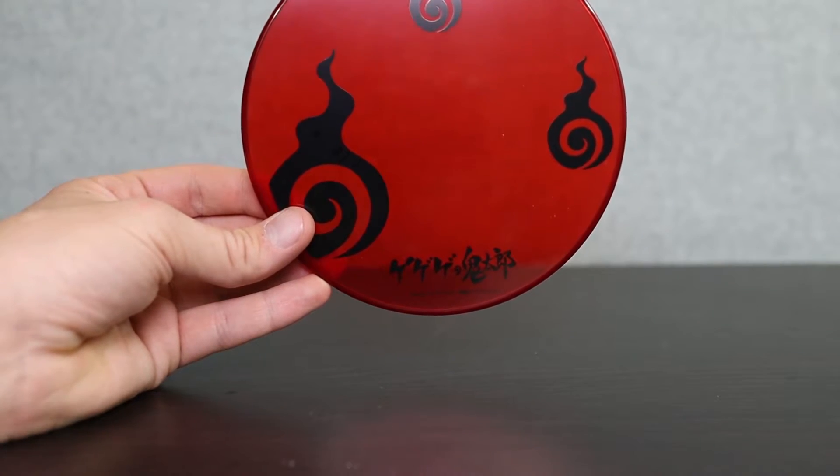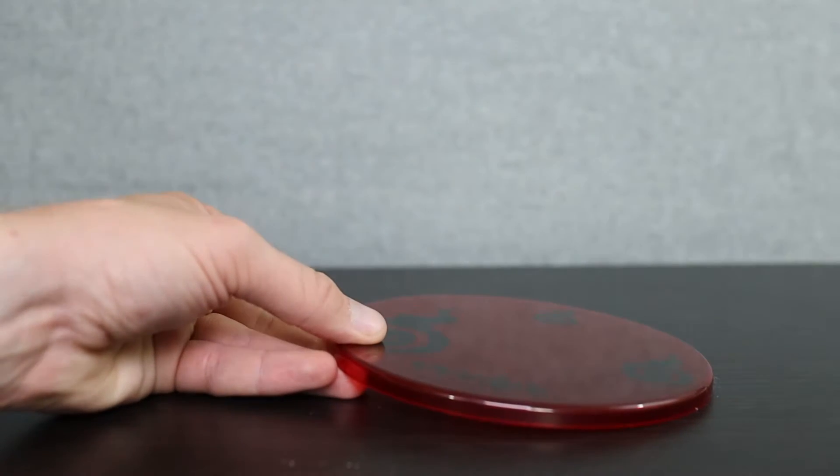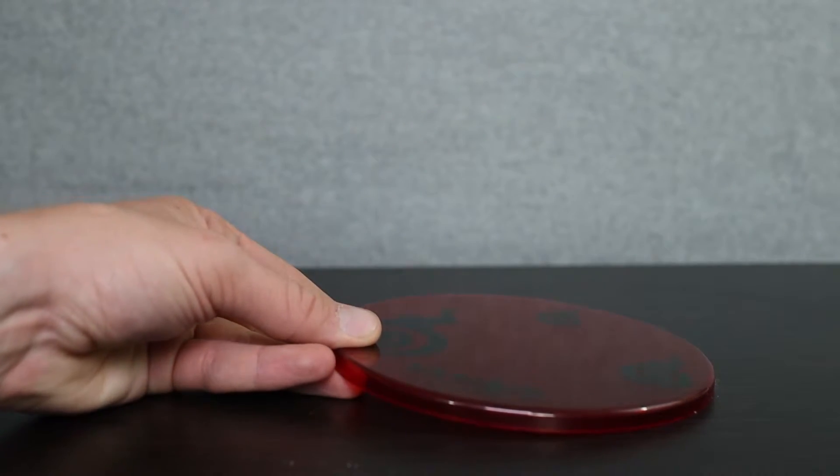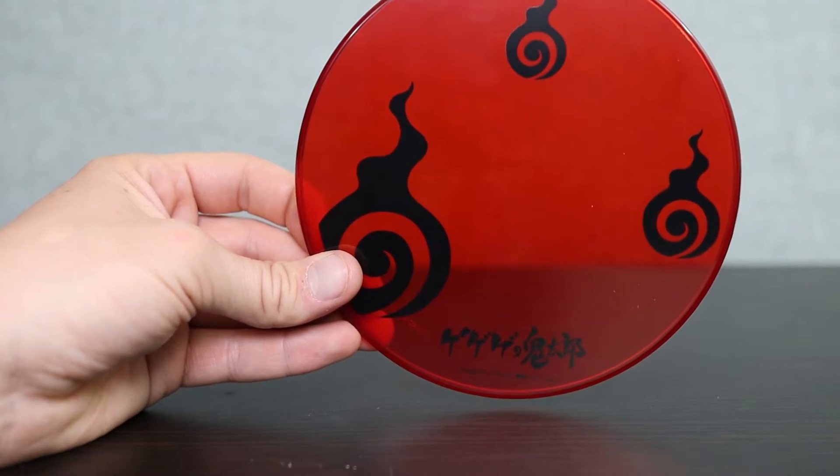I really like the base, but if you want to see the details, you're going to want to put it on top of something light, because putting it on something black basically obscures all of the details. There's Gegege no Kitaro branding on it, as well as some more of those swirly spirit orbs.